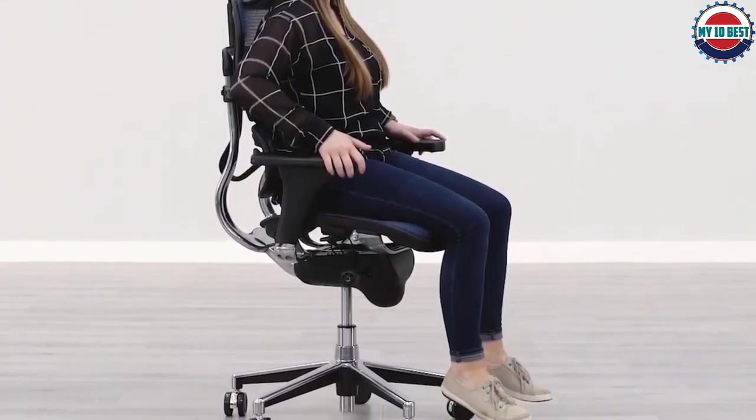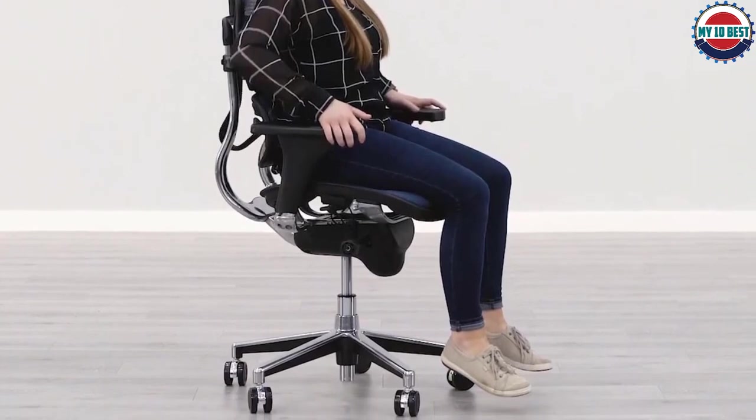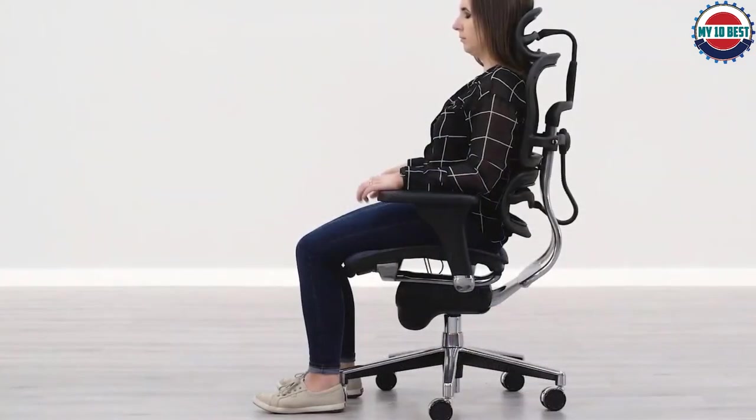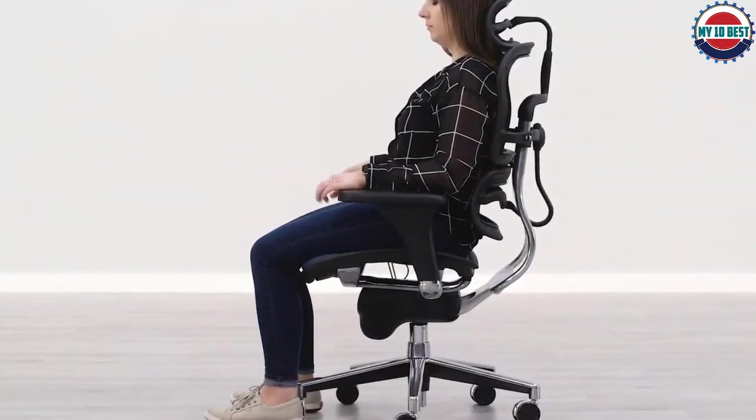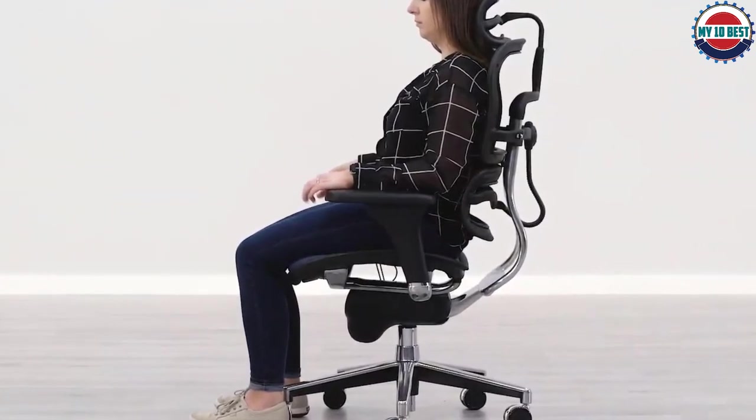Other than that, build quality is certainly very good, but we feel that this is quite pricey and that if you're looking at this sort of price, we'd really go for one of the Herman Miller options. But this is worth considering if you want a classic high back office chair style.